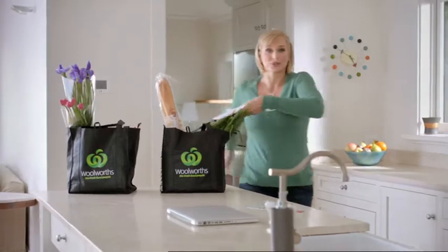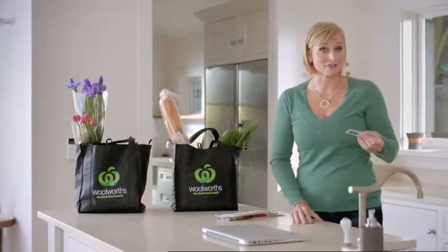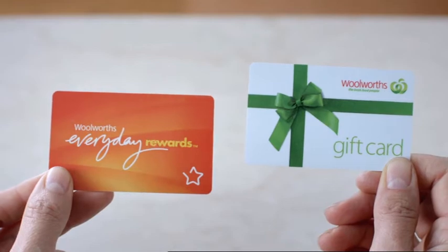You know, I still love getting something special in the mail. Now you can choose to turn the points you earn on your Woolworths Everyday Rewards card into a Woolworths Gift Card automatically.